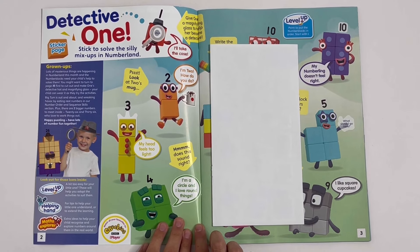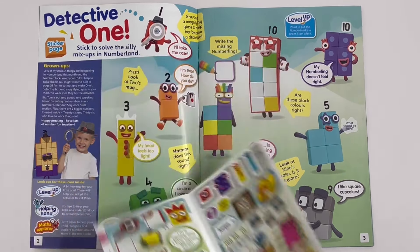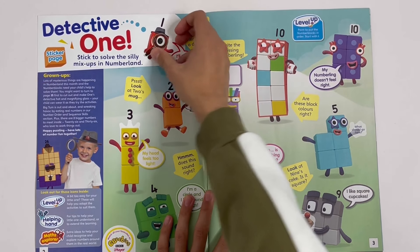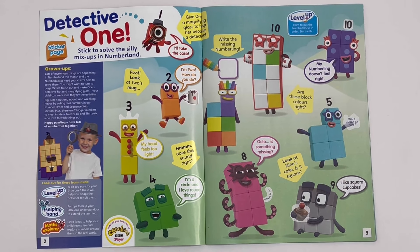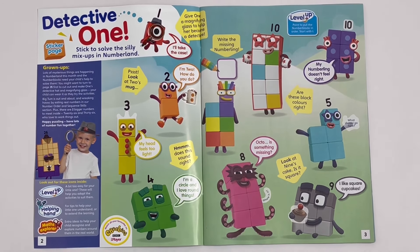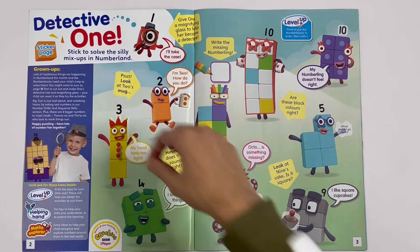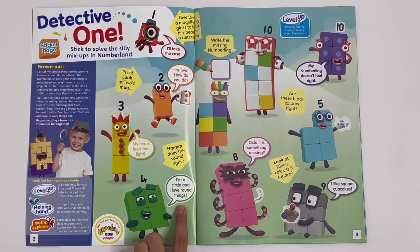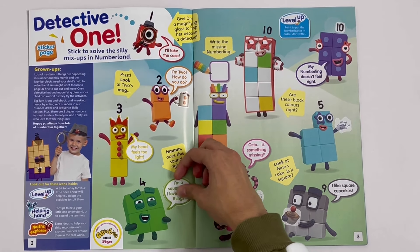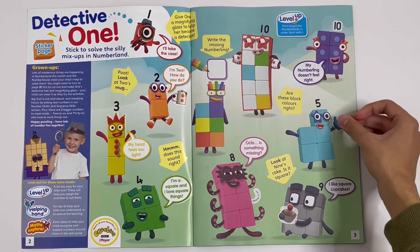Detective 1: stick to solve the silly mix-ups in Numberland. Here are the stickers, and these are the ones for this page. I'm going to go in number order. Give 1 her magnifying glass. Look at 2's mug — he needs one with 2 dots. 3, where's your crown? Don't worry, it's here. Look at the speech bubble: 'I'm a circle, I love round things.' Well, he actually likes square things — circles have no corners. Number 5, your glove is missing. There you are — you can take a big high five!